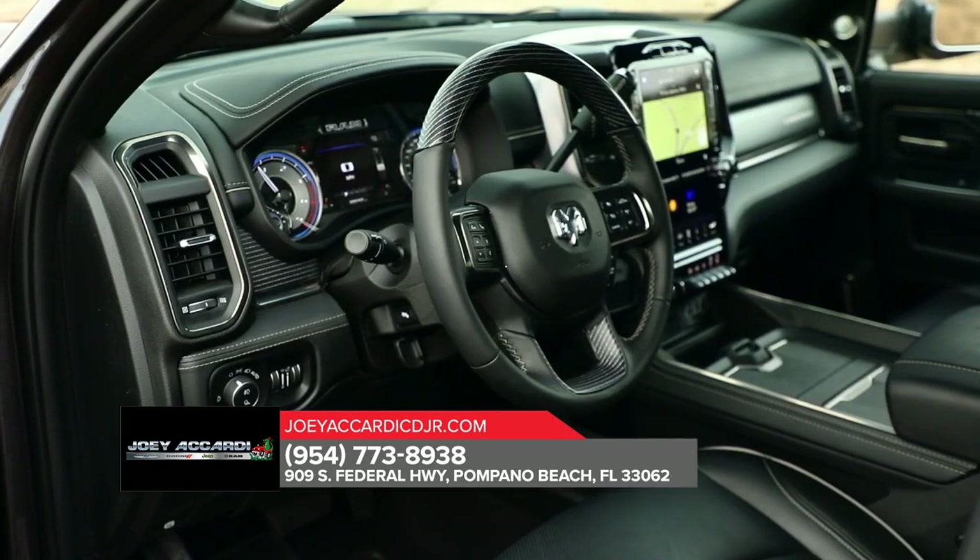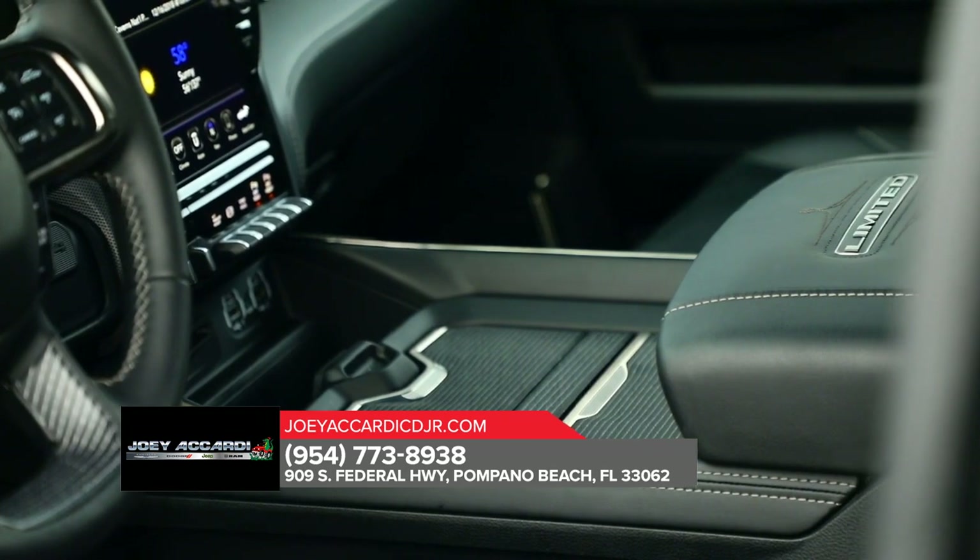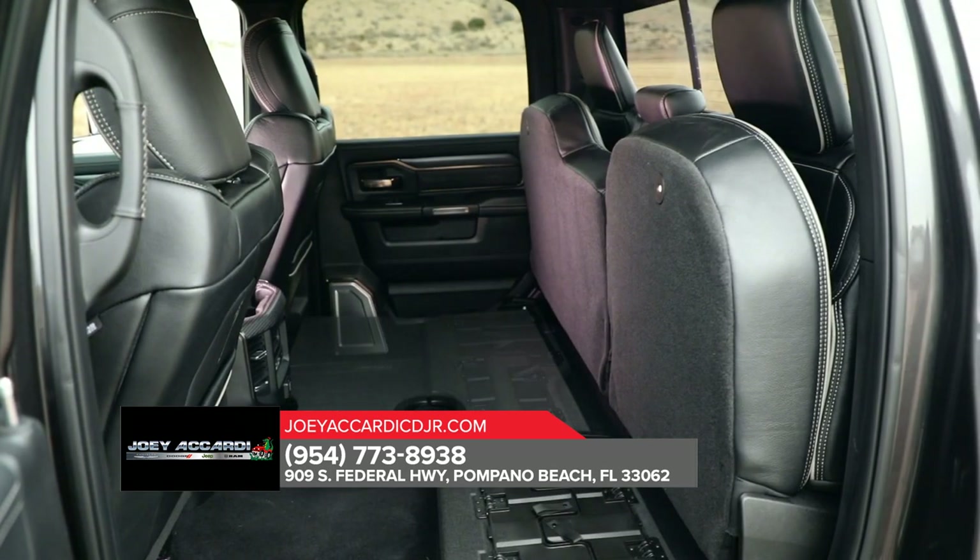It sports a spacious, high-tech interior, with features that include remote key lock, SOS Call, and Vehicle Finder.